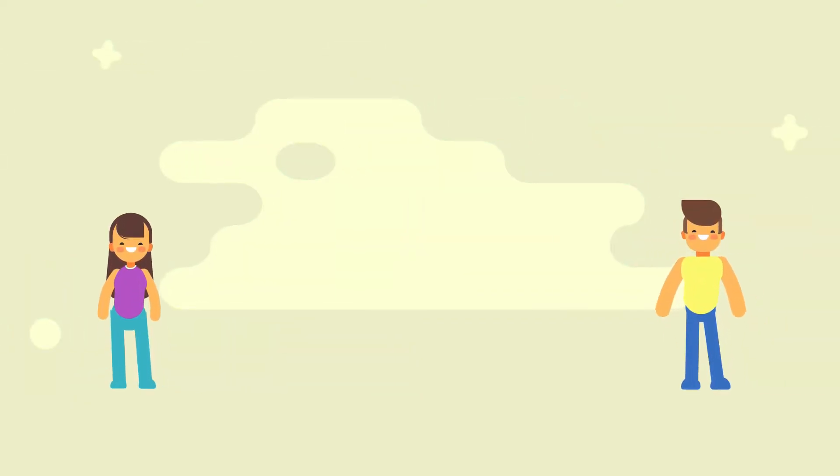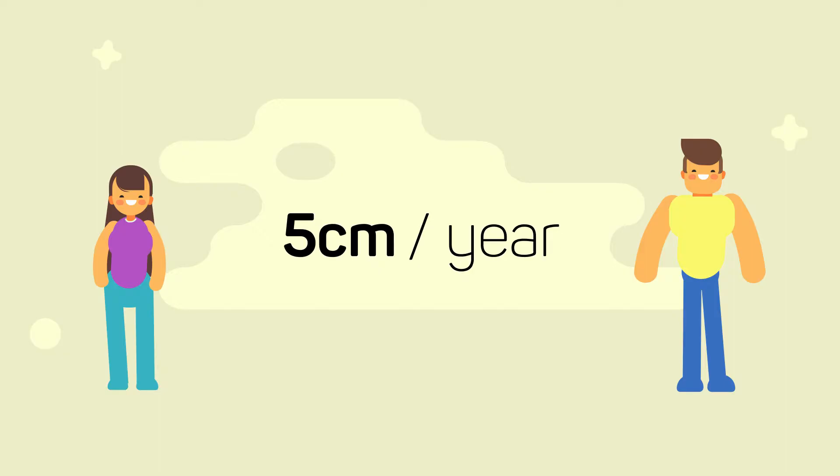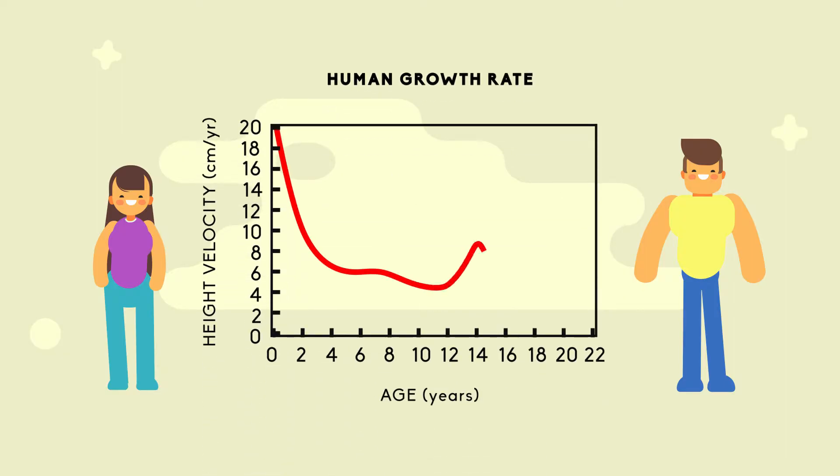Until the age of puberty, most children grow at a rate of about 5 cm per year. This graph shows human growth rate. Infants grow very quickly, but there is also another time when people grow quickly — adolescents. Growth rates increase during puberty.